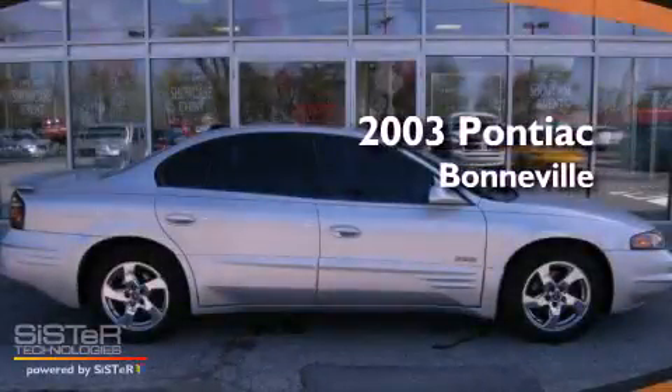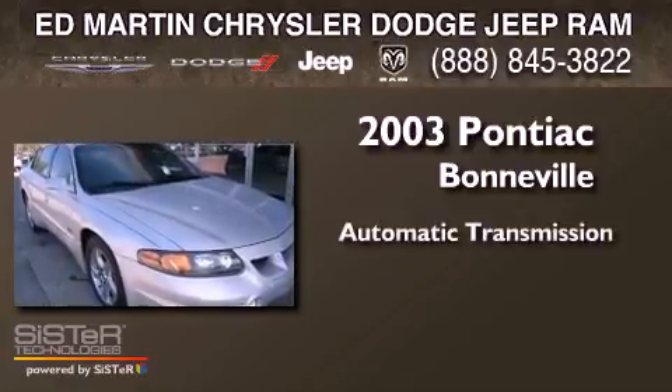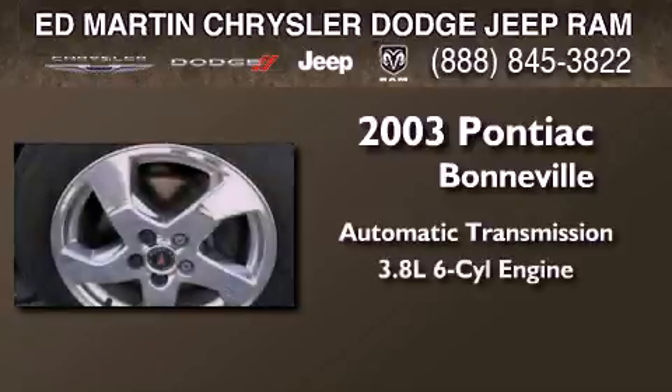This is a 2003 Pontiac Bonneville. This four-door sedan has an automatic transmission and a six-cylinder engine.